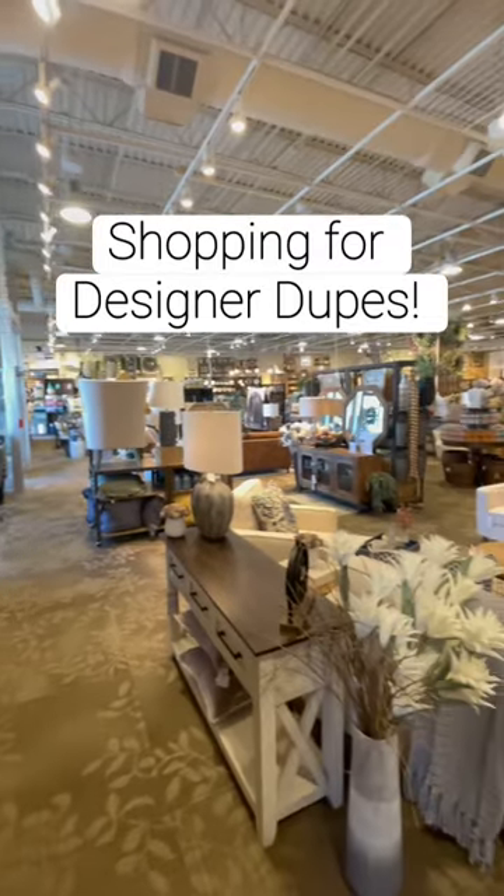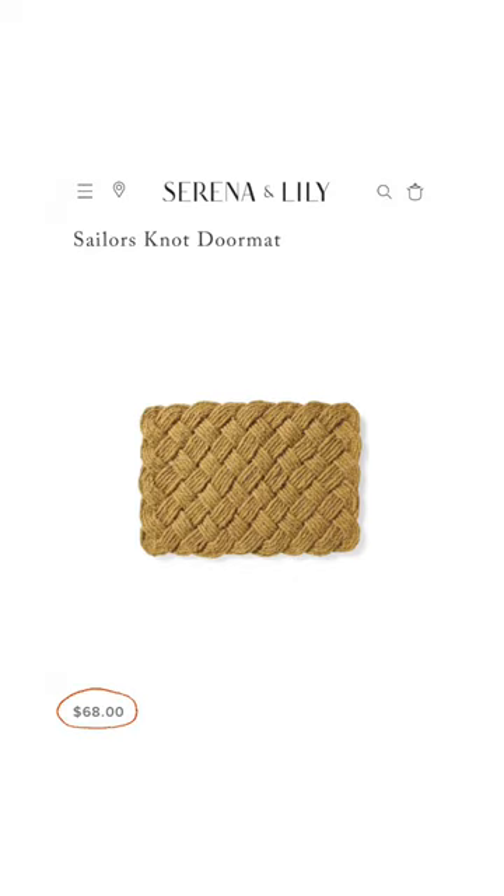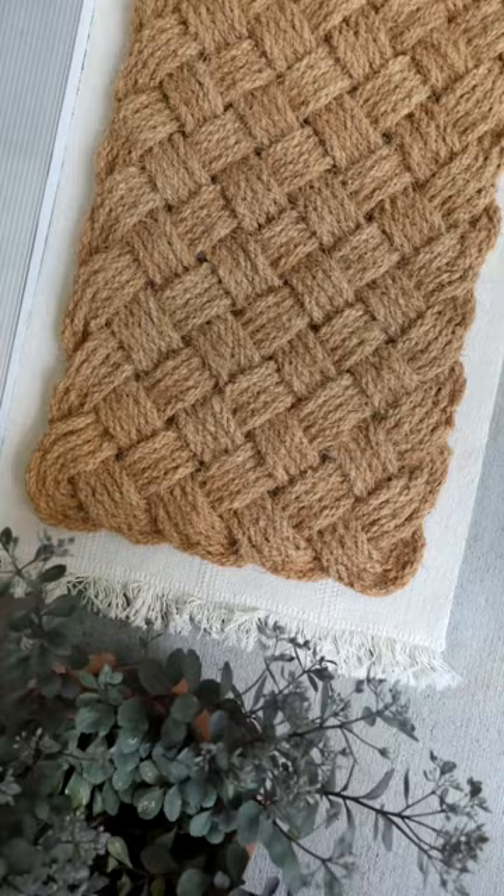Let's go shopping for designer dupes at Kirkland's to get that high-end look for less. First up, we have this knotted doormat for $24.99 and it looks almost identical to the Sailor's Knot doormat at Serena and Lily, priced at $68. I actually own a super similar one and I love the subtle warmth and texture it gives to our entryway.